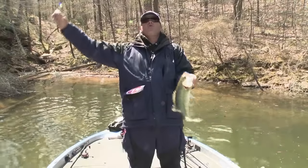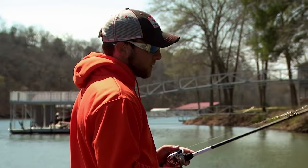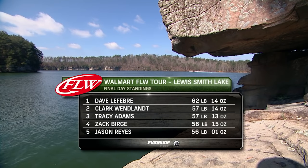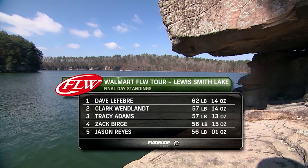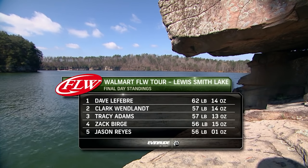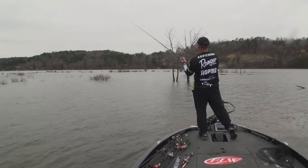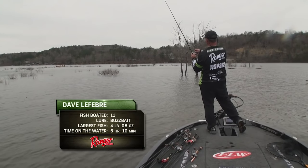Site fishing master of the whole universe is back in business. A little frustrating today because I broke off twice already — I haven't broke off all week. The final day of the Walmart FLW Tour on Lewis Smith Lake has been the story of ups and downs. Zach Burge started off the day with a three-pound lead and has now fallen to fourth place, while Dave Lefebvre has been on fire and moved from seventh place to sit atop the standings.